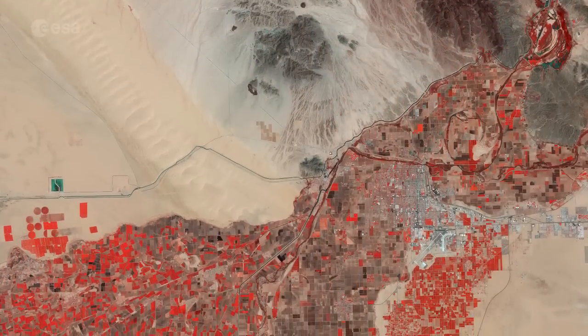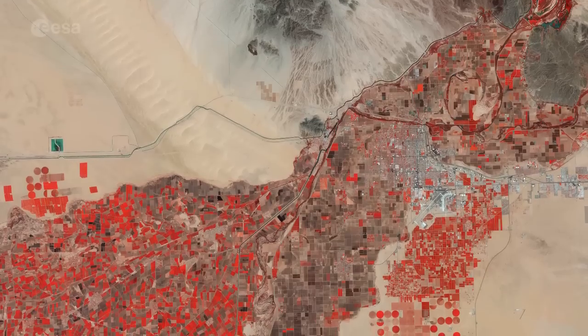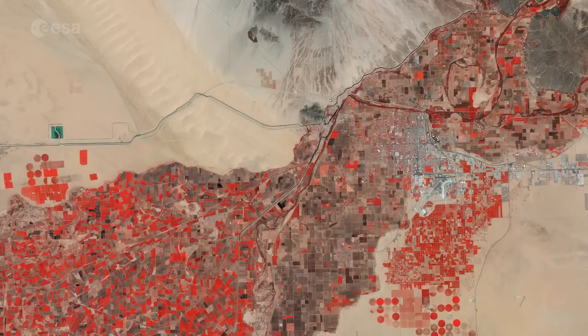Hi, I'm Mali Cechere and welcome to this edition of Earth from Space on the European Space Agency Web TV. This false-color Sentinel-2A image captured on August 20, 2015 takes us to the city of Yuma in the United States in southwestern Arizona.